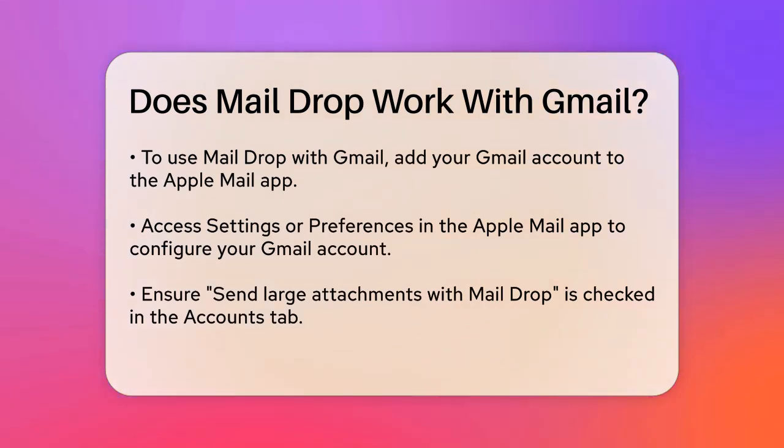To do this, you need to add your Gmail account to the Apple Mail app on your iPhone, iPad, or Mac. First, open the Apple Mail app and go to Settings or Preferences. Then navigate to the Accounts tab and select your Gmail account. Make sure the box for Send Large Attachments with MailDrop is checked.